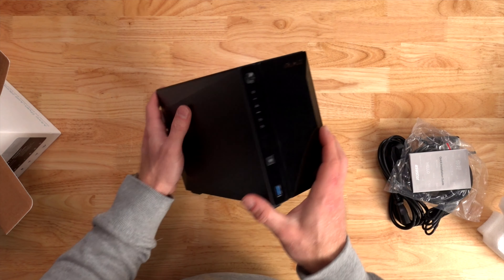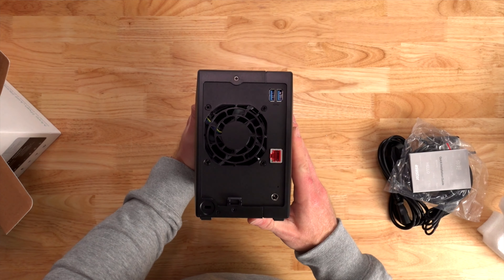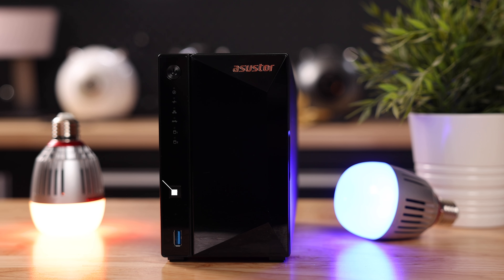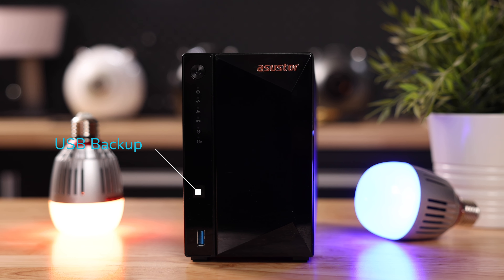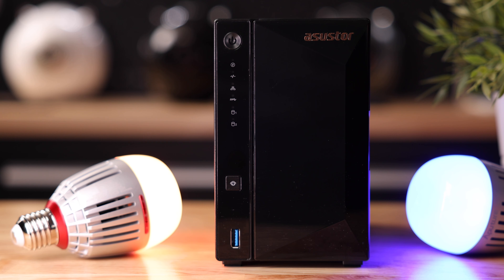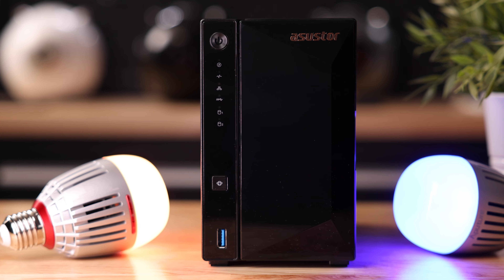The NAS itself looks very sleek, almost like a desktop hard drive, but there's a lot more to it. On the front we have all the LEDs that tell us the status of the NAS, and we have the power button. The button in the middle is actually a USB backup button, which is connected to the USB port below — what that does is instantly create a backup of whatever USB drive you stick in there. Press the button, it will start flashing, and when it stops, your backup is complete. No need to go to your computer and do it manually — that is an awesome feature.